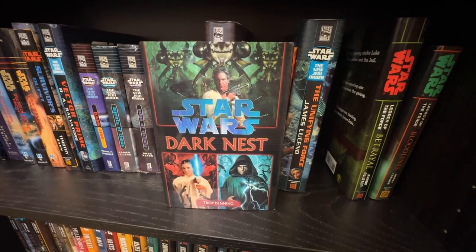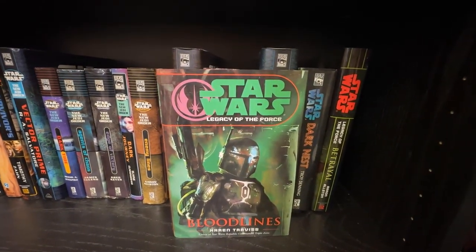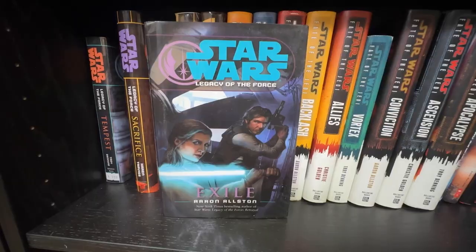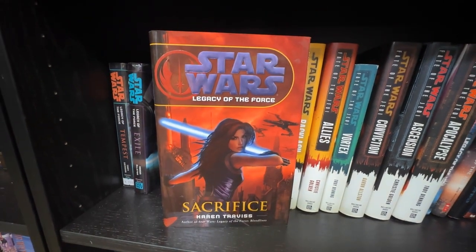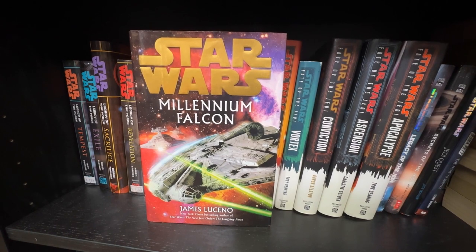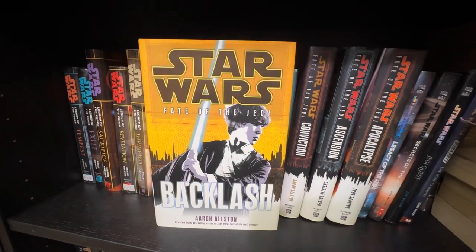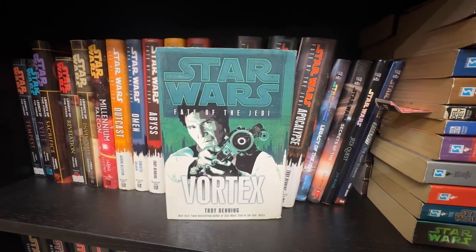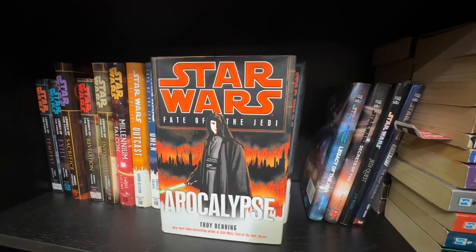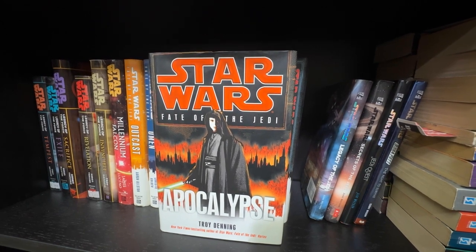Then The Unifying Force, the Dark Nest Trilogy SFBC hardcover, and the Legacy of the Force series: Betrayal by Aaron Allston, the SFBC exclusive Bloodlines by Karen Traviss, Tempest by Troy Denning, Exile, the standard size hardcover of Sacrifice, and I'm missing Inferno and Fury but I have Revelation and Invincible. Then Millennium Falcon by James Luceno. I have every novel in Fate of the Jedi: Outcast, Omen, Abyss, Backlash, Allies, Vortex as an SFBC hardcover, Conviction, Ascension, and my last Legends hardcover so far, Apocalypse. I'm missing Crucible and X-Wing: Mercy Kill.